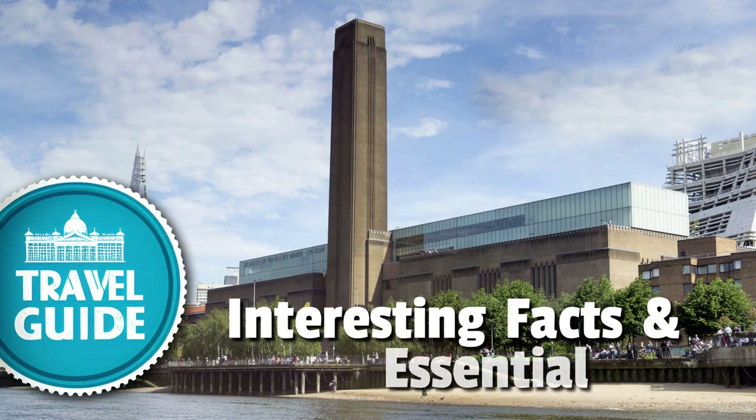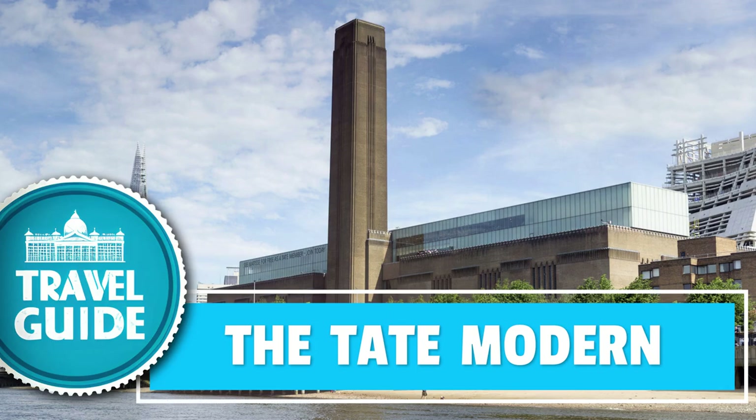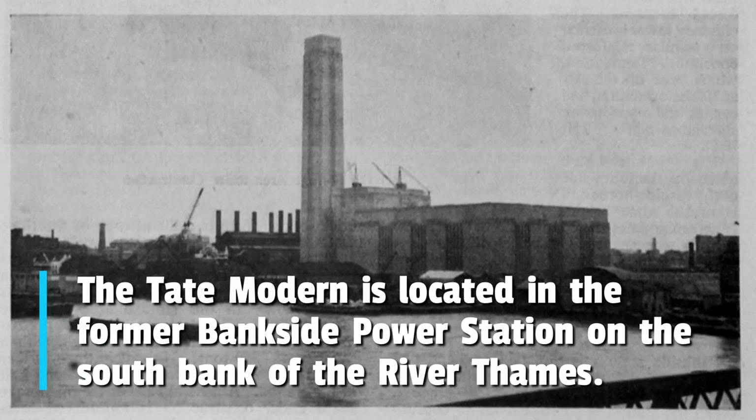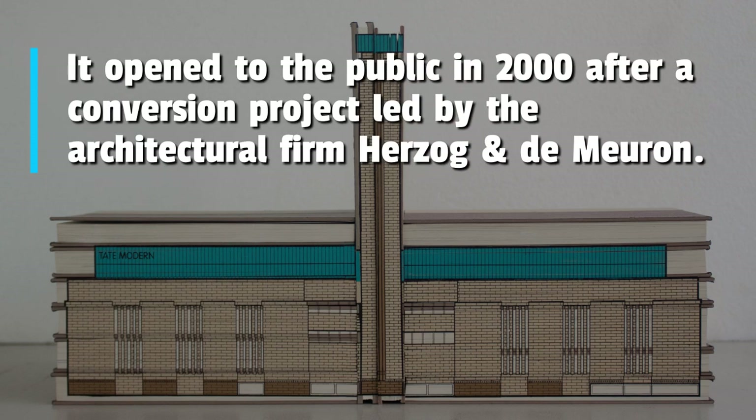Here are some interesting facts and essential information for tourists about the Tate Modern Art Gallery in London. The Tate Modern is located in the former Bankside power station on the south bank of the River Thames. It opened to the public in 2000 after a conversion project led by the architectural firm Herzog & de Meuron.